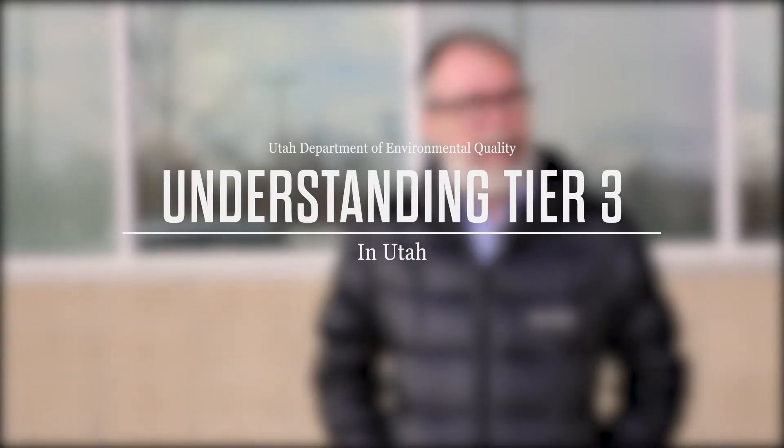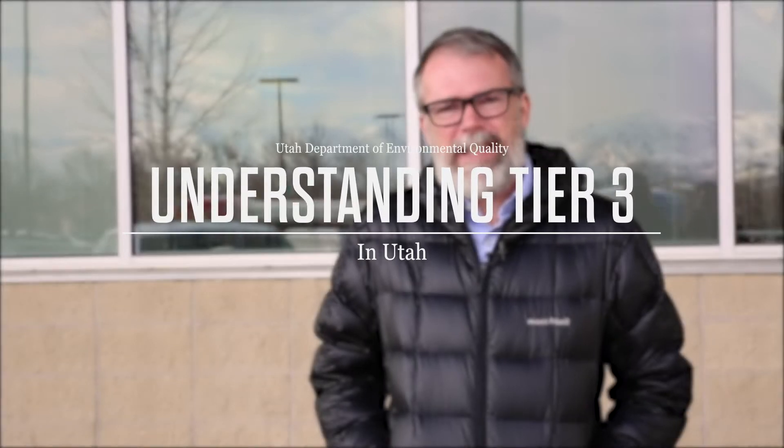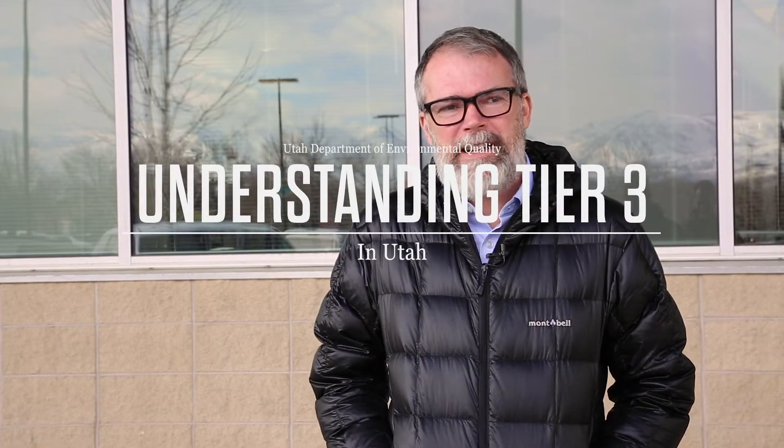Hi, I'm Glade Sowards. I'm a policy analyst with the Division of Air Quality in the Department of Environmental Quality, and I research ways to reduce emissions and hopefully address air quality and air pollution in Utah.